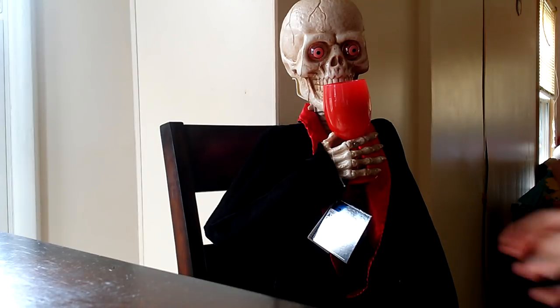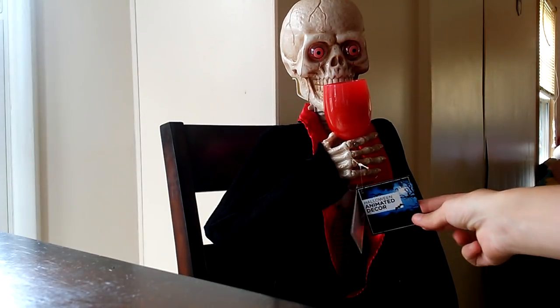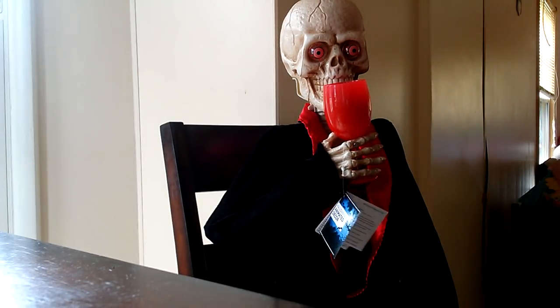Everybody, TylerX71 here on the JemmyMaster Animatronics channel, and today we have something new to show you — new for 2018: the Big Lots animated... I don't know what you would really call this. It doesn't really have a name on the tag. It just says 'animated decor.' Animated blood-drinking skeleton — I guess we'll go with that.